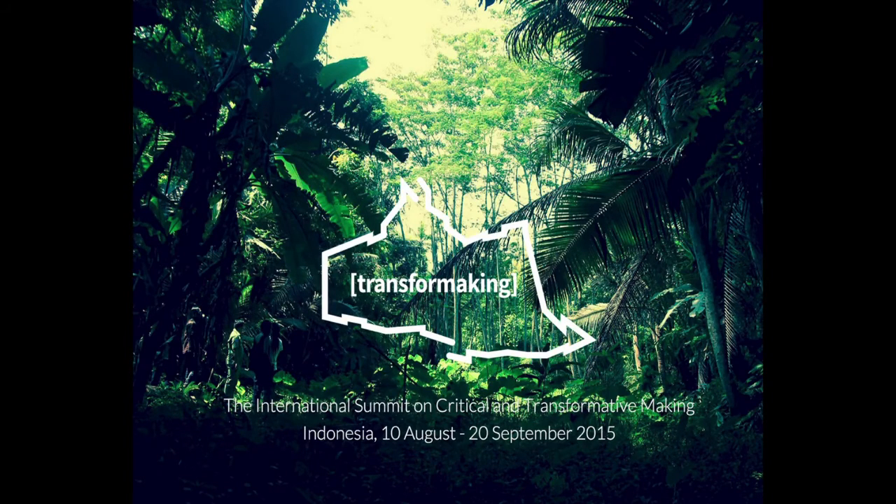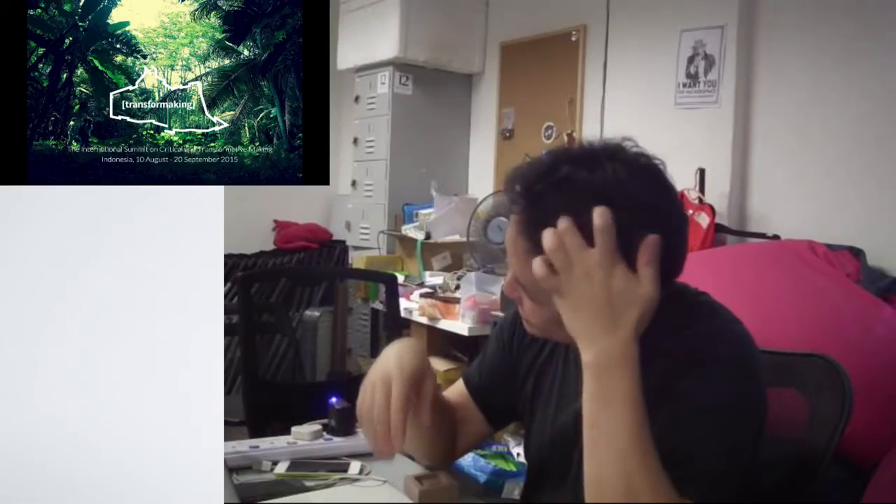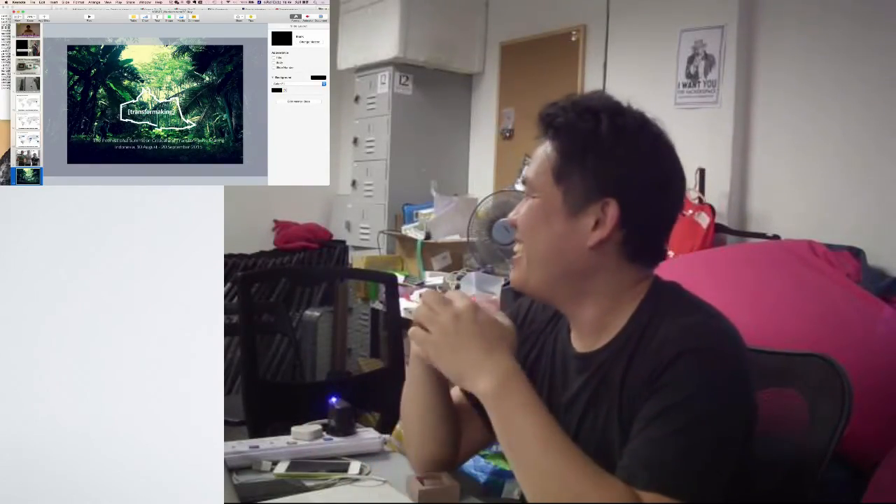That's the end of my presentation. Thank you. If you have any questions, I hope I can answer. You will be in Yogyakarta for the whole period? I would like to join, but I think it's a little too far — I'm not so rich a person. It's held this month, and Maker Faire is also held this month. I definitely want to join, but Singapore is a little bit far from Tokyo.